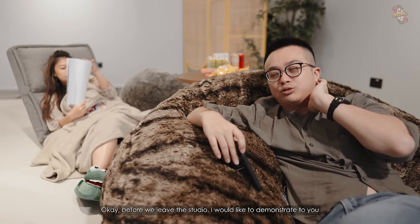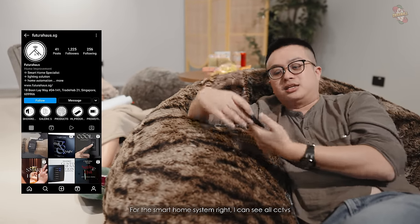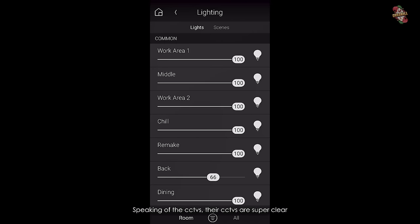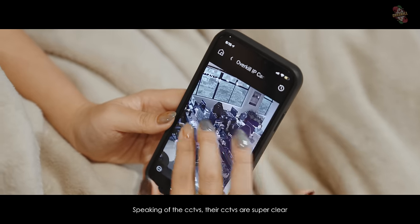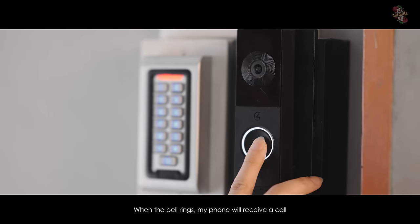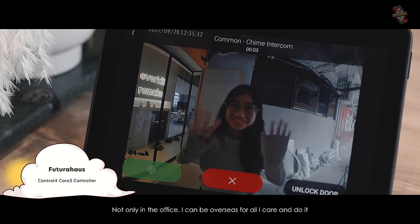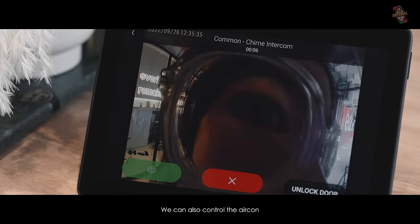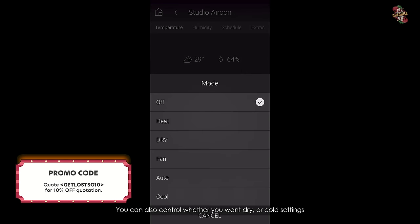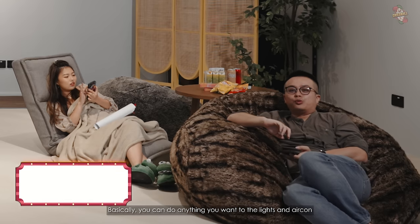Before we leave the studio, I want to demonstrate how good our Futura smart home system actually is. For the smart home system, I can see the CCTV, control lights, and the CCTV is super clear at night in black and white. I can also control the lock. When my bell rings, my phone receives the call and I can unlock the door from anywhere — even if I'm overseas. We can also control the aircon: not only temperature, but also whether you want the dry or cold setting. Basically, you can do whatever you want with your lights.